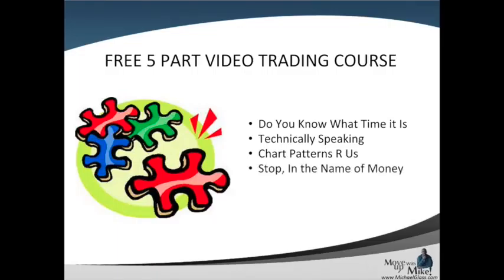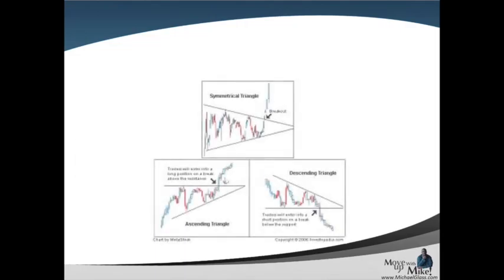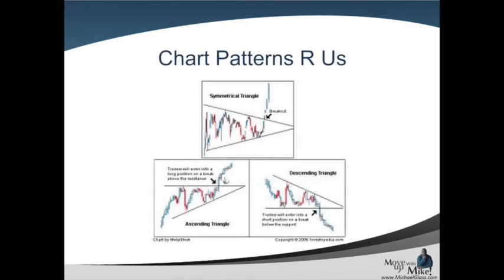Stop in the name of money — this is all about risk management. Many people make bad decisions because they're not trading with the right amount of money for the strategy that they're using. And as I always say, the most overlooked aspect of trading is the mental fitness of trading, the psychology of trading. So today, we're going to talk about chart patterns and how chart patterns can be used to help solidify our edge so that we can become better traders.